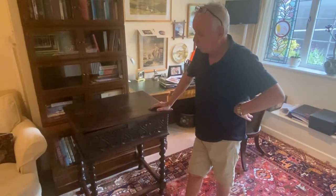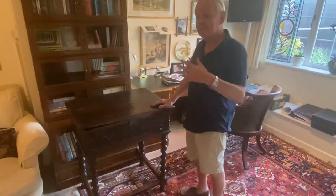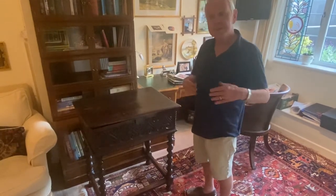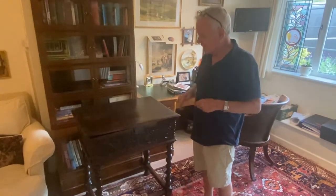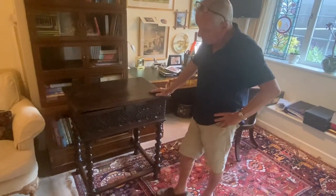Good afternoon and welcome to Mostly Boxes Online. We, after several years living in our own fairly big house, are downsizing. So we've got some furniture that's been in our possession for some years — I think we've had this for 40 years — but we're going to let go.